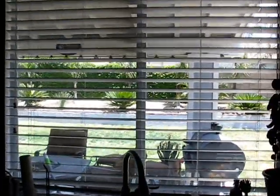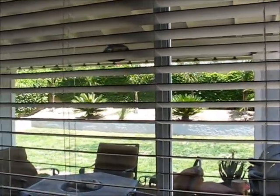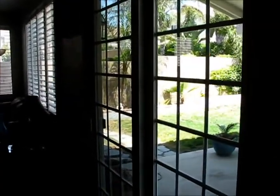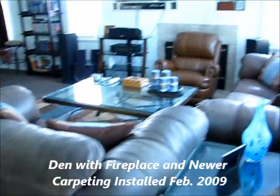Blinds looking out the back window here into the covered patio and backyard area. There's a gridded slider to the back patio. Still wood laminate flooring, and then you've got your living area.